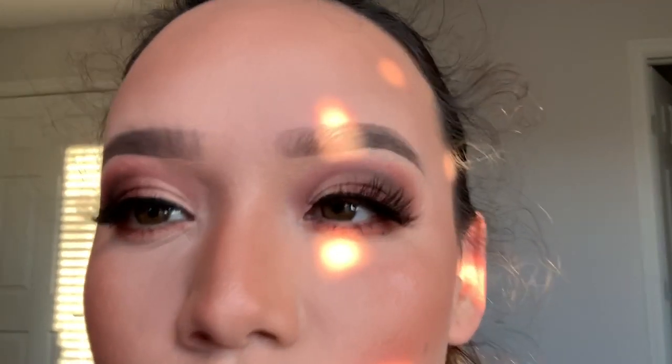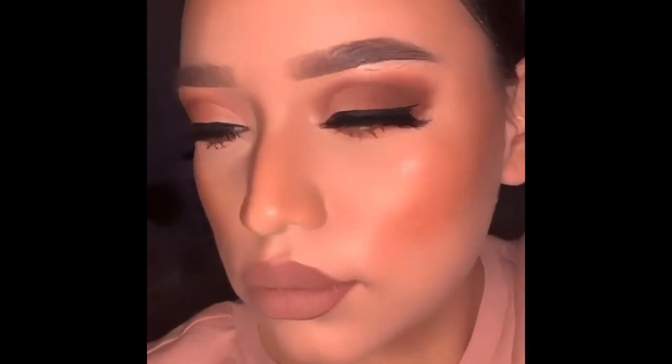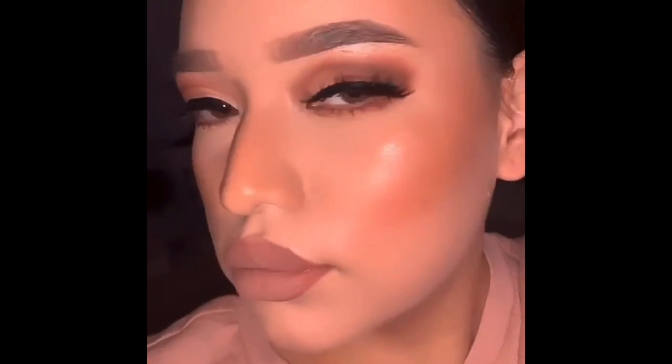And this is the final look! I hope you guys enjoyed my drugstore Valentine's Day makeup tutorial. Subscribe and like this video if you want to see more — thank you for watching!